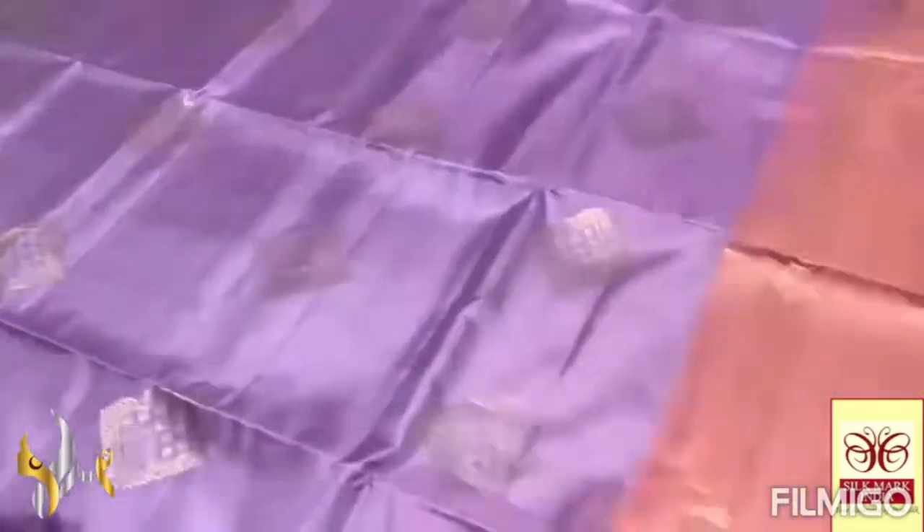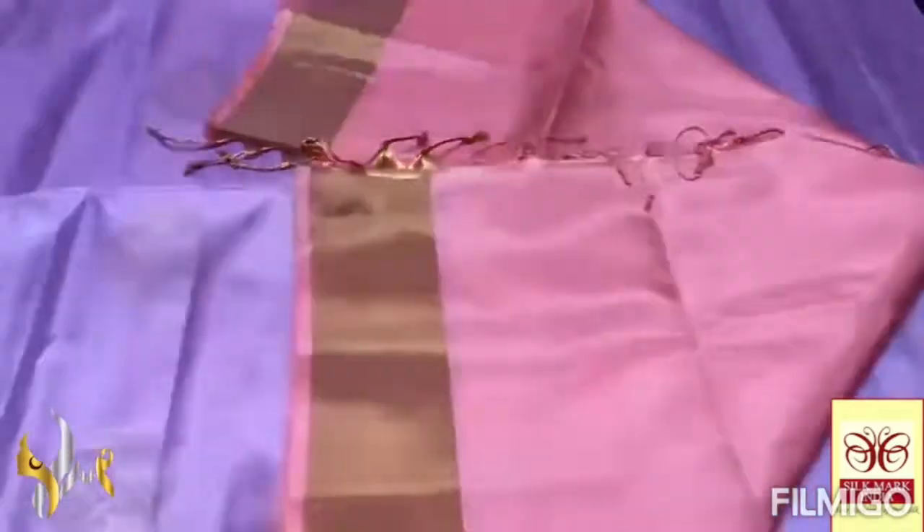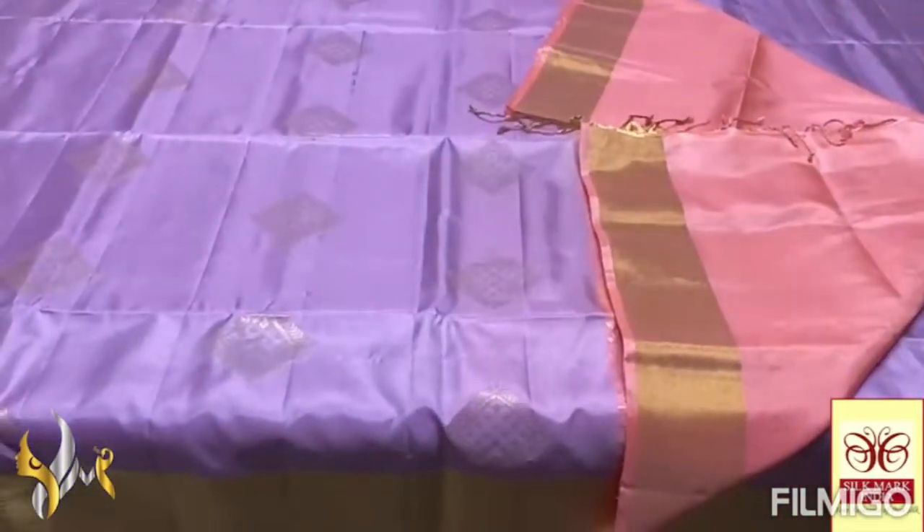Very elegantly hand-weaved with a peach color Pallu. The Pallu also has beautiful gold jelly work and the blouse piece is also in Pallu color. Pallu tassels are already made — a beautiful combo, a pastel combo with authentic silk mark.